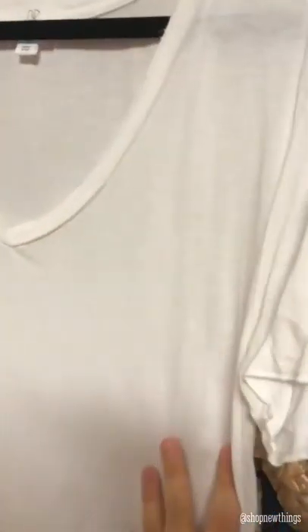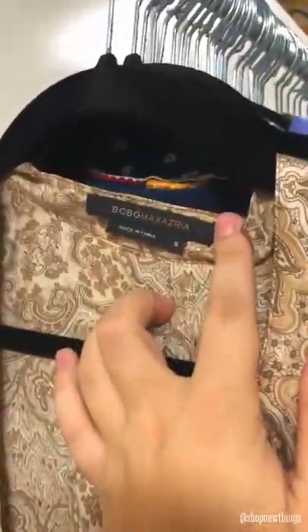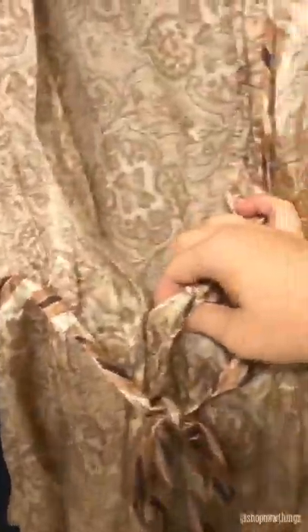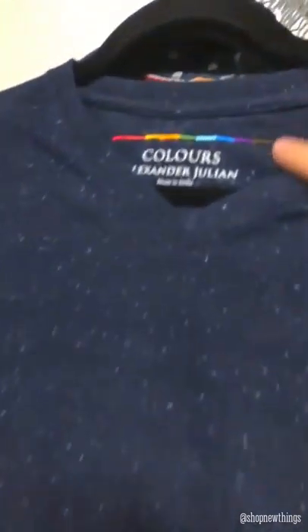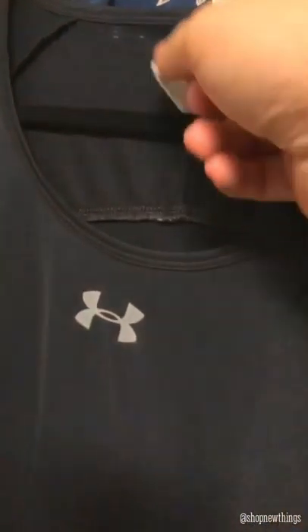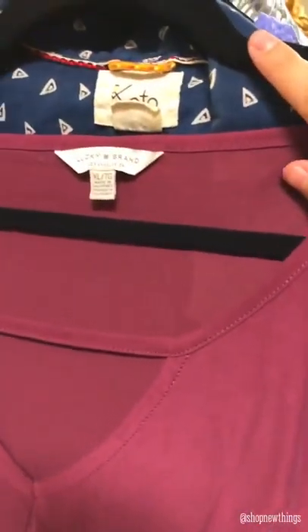I didn't know this brand either — Dahlia — but it's like a tie-dye tank top. Then we have a BP small tee, it's like a distressed pink, and then the same in white. Then we have a BCBG Max Azria size small, it's a tie front with little clasps. I didn't know this brand either — Colors Alexander Julian — so I'll have to look this up, but it's a speckled blue and white tee. This one is Under Armor, a large, just like workout gear. And this one is a Lucky Brand extra large tie front tee.